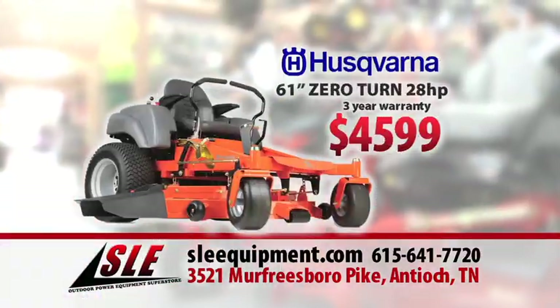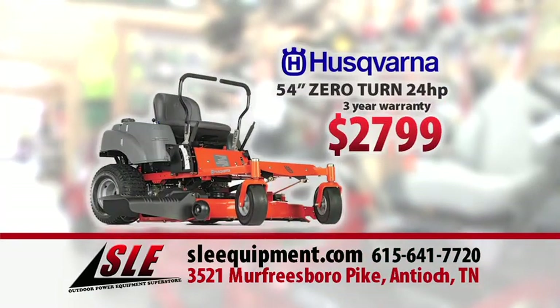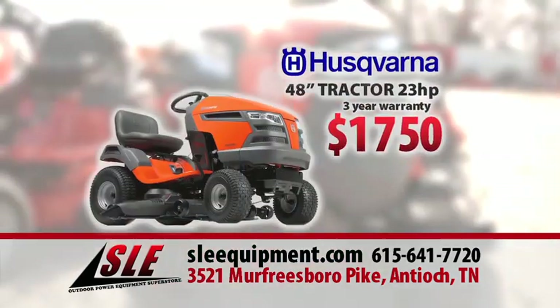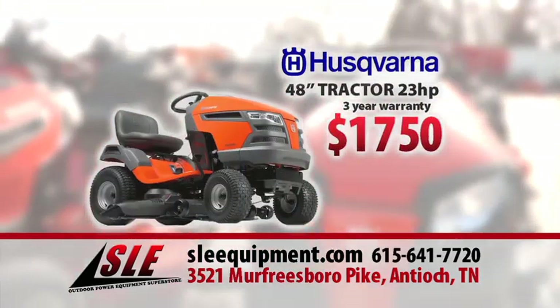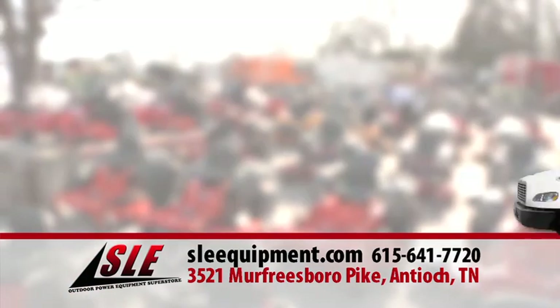Right now, get a 61-inch Husqvarna zero-turn mower for only $45.99, or a 54-inch Husqvarna zero-turn mower $27.99, or this 48-inch Husqvarna tractor just $17.50. Plus, get 0% interest for three years with zero down, and we take trade-ins.